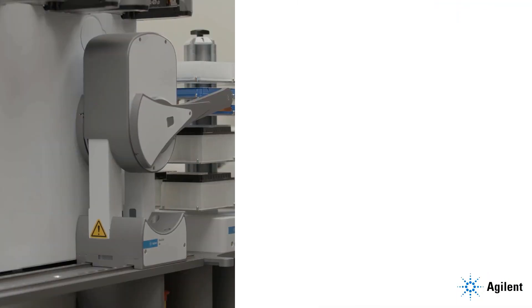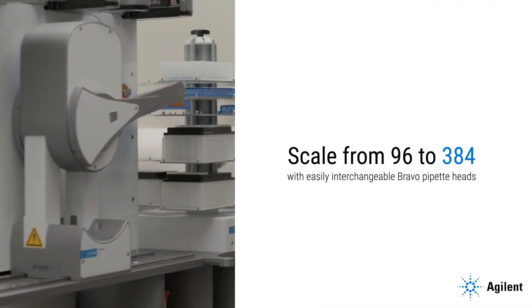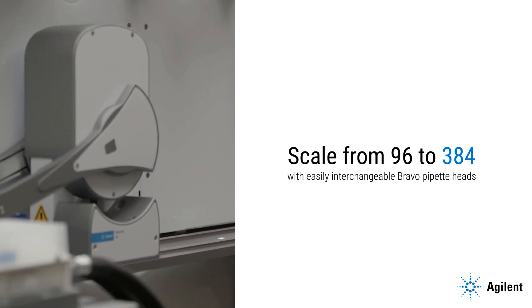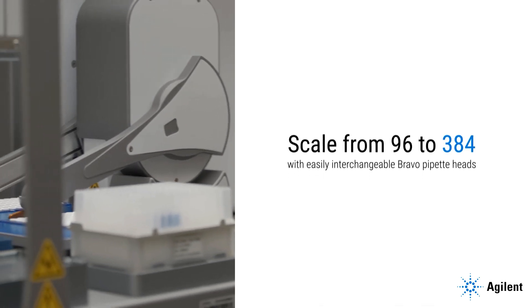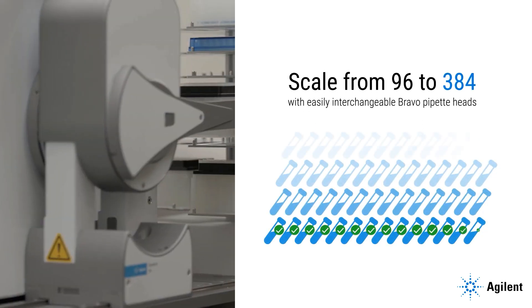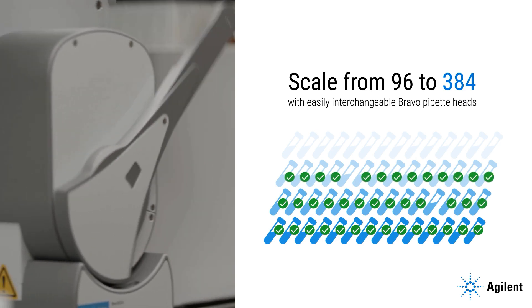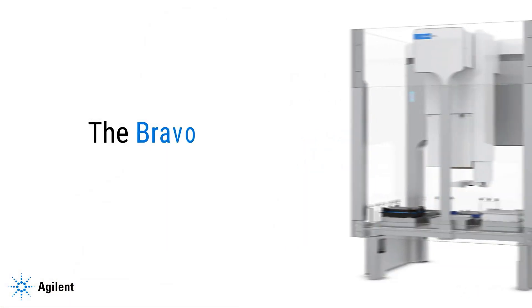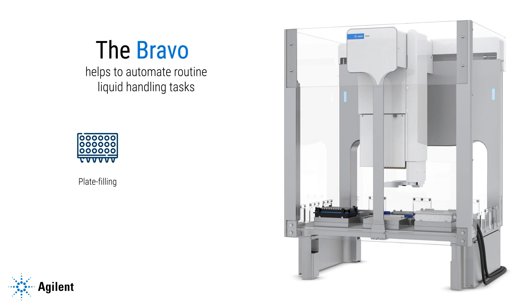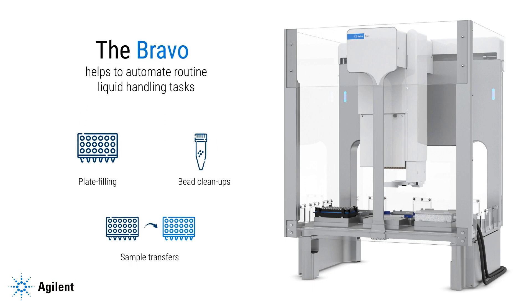Precision automation allows you to rapidly implement current in-house protocols without the need for programming expertise while maintaining accuracy and reproducibility. Process more samples each day and increase reproducibility while decreasing pipetting errors. The Bravo also helps to automate routine liquid handling tasks, such as plate filling, bead cleanups, and sample transfers.